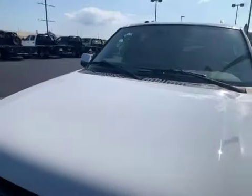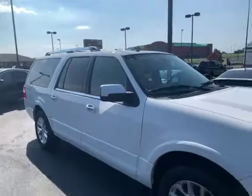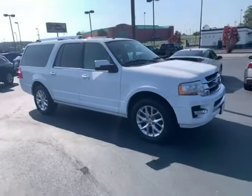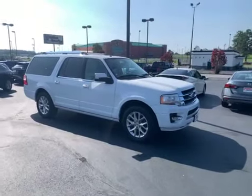Hope the video helps. If you have any questions or a specific area you'd like me to address, I'll be happy to. Again, my name is Chris at Perkins Motorplex — 2015 Ford Expedition. Have a great day.